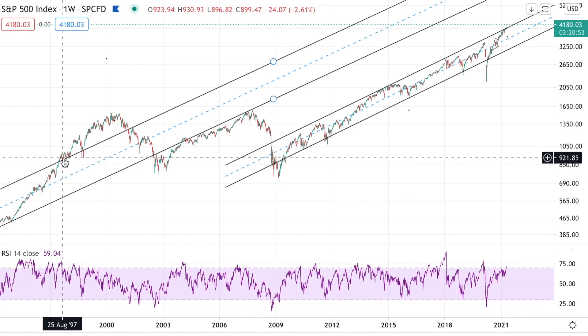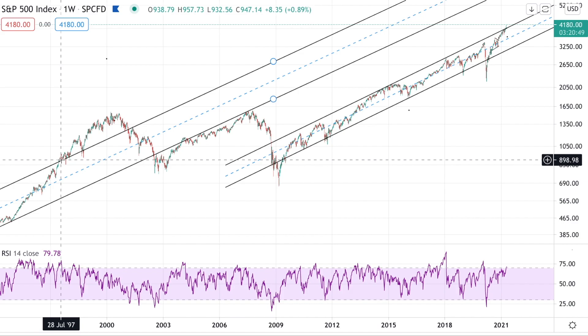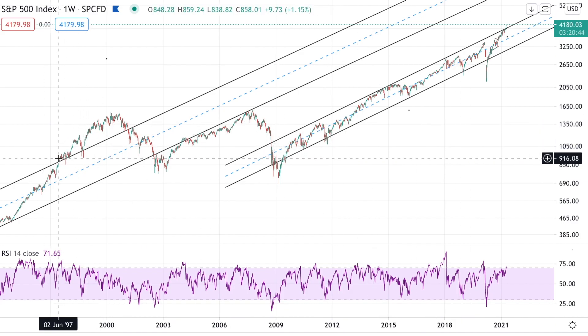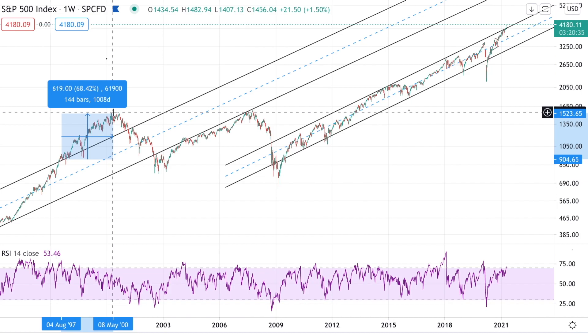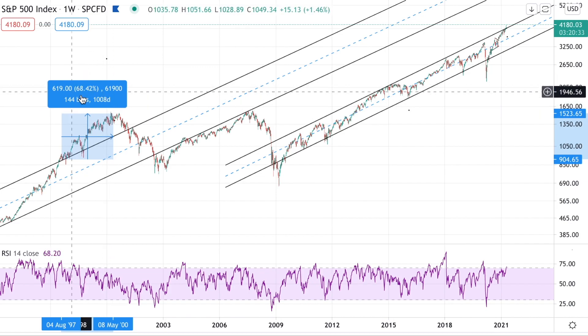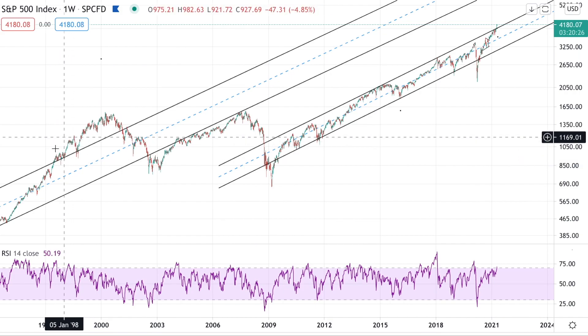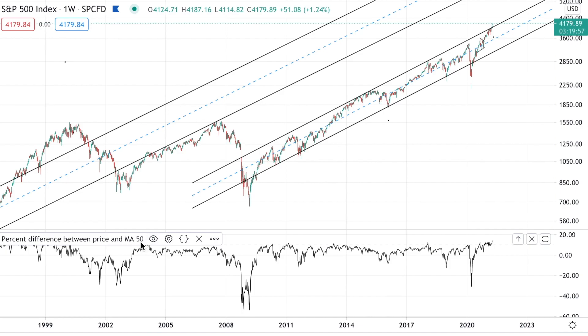Looking forward from that 1997 moment, it was a very good time to be in the stock market — perhaps not long term. Looking out ten years, it wasn't such a good deal. But looking out two to three years in the short term, that was a great moment to be in the S&P 500 and an even better moment to be in tech. So we're really seeing a repeat of what was going on then. Staying on this weekly chart, I added one of the indicators we love using — the percentage difference between the price and the 50 moving average.